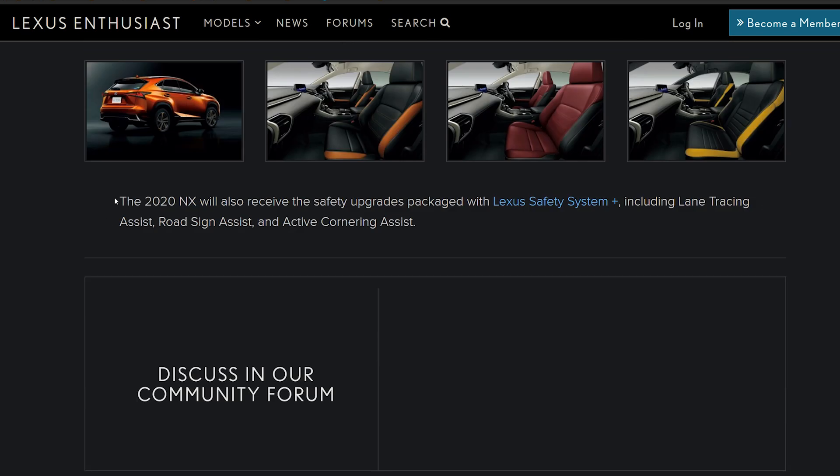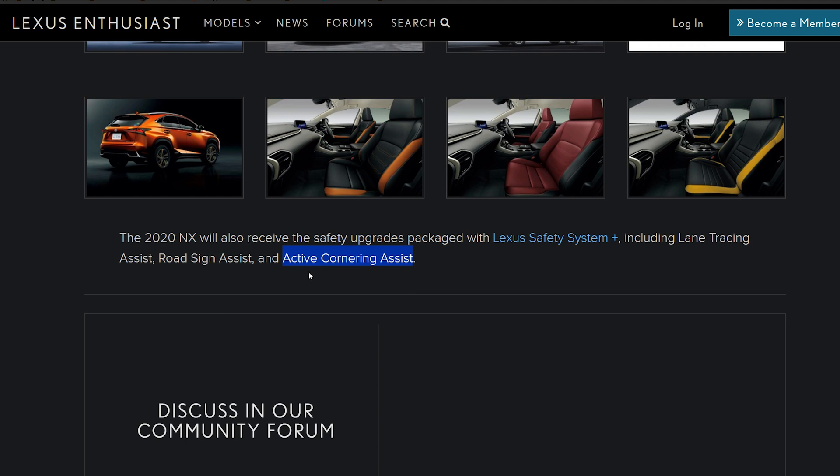Getting back into the article — the 2020 NX will also receive safety upgrades packaged with Lexus Safety System Plus, technically Lexus Safety System Plus 2.0. This includes lane tracing assist, road sign assist, and active cornering assist. I am not familiar with active cornering assist at all — I don't ever remember seeing it on any of our vehicles. It doesn't mean it's not in the LS or the LC, for example, but I honestly have no recollection of active cornering assist.